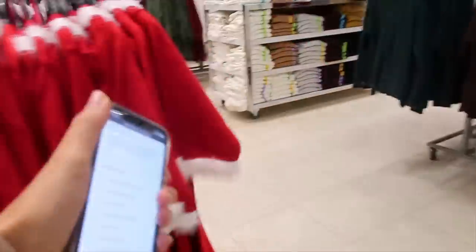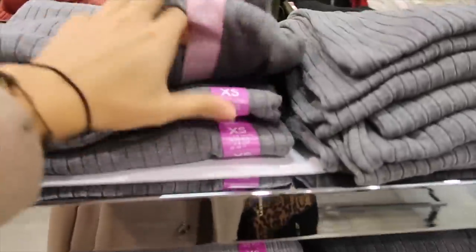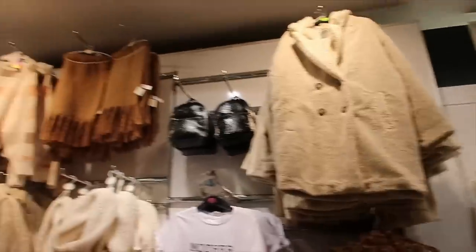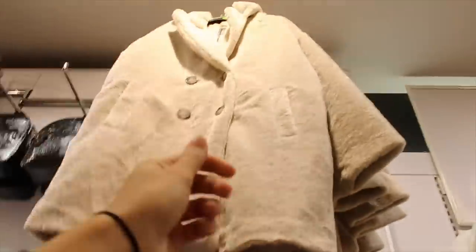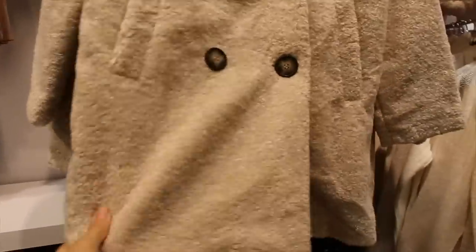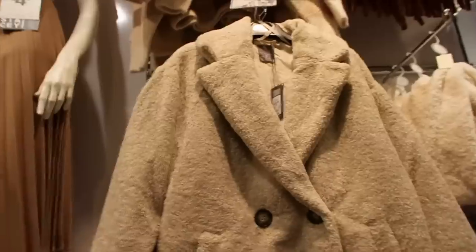Oh my gosh, they've already got Christmas jumpers out! Imagine wearing that whilst cooking dinner. The turtle necks look really nice — I might be in the market for one. I'm not sure whether to go for a small or extra small. And there's not that much choice for coats; all I'm seeing everywhere is this teddy bear style.